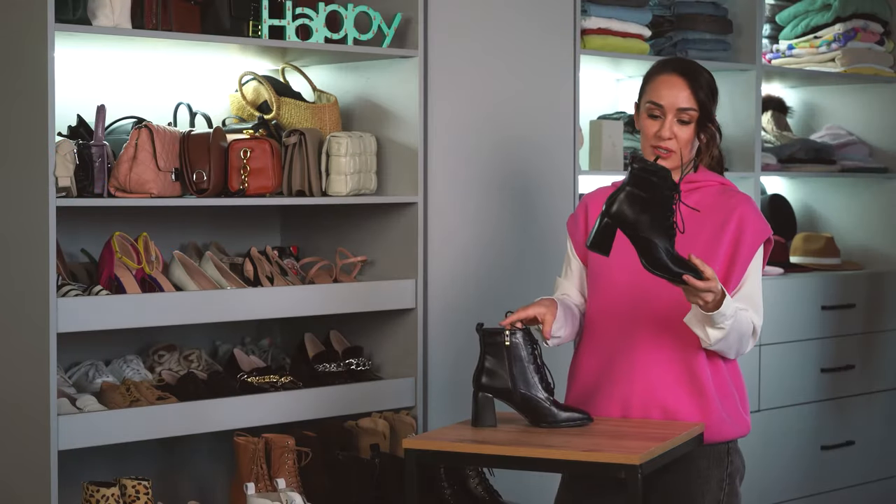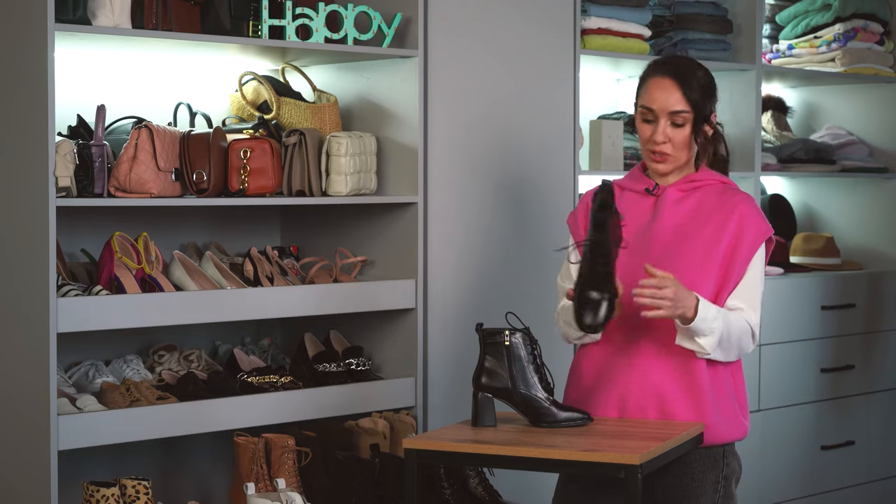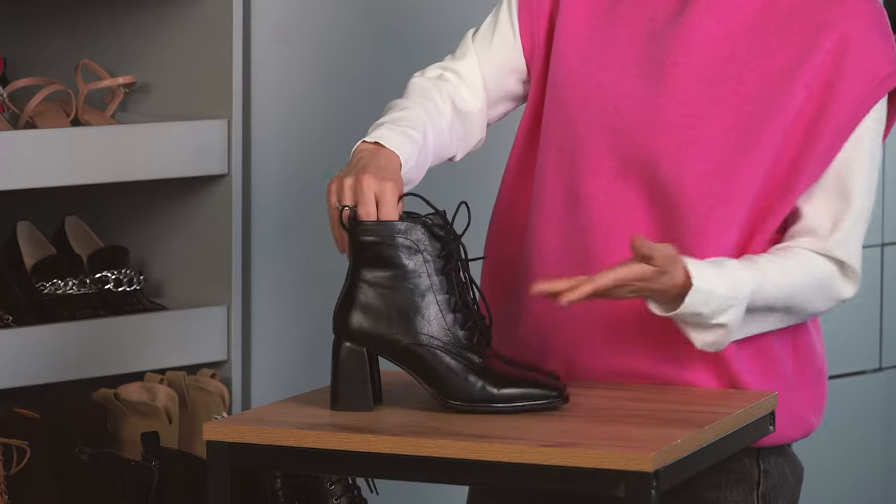Here are heeled ankle boots, really popular in Russia. A comfortable heel, black — a usable, practical, hard-wearing color with some neat lacing. You can wear them both with classy or formal clothes, with skirts, trousers, or jeans.